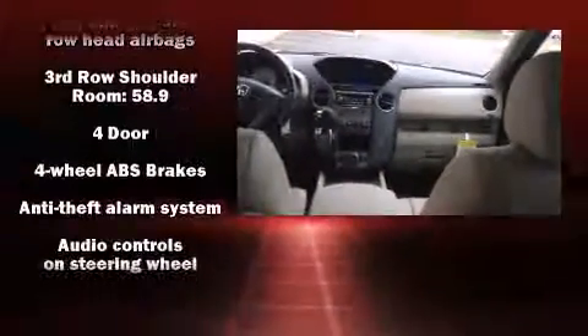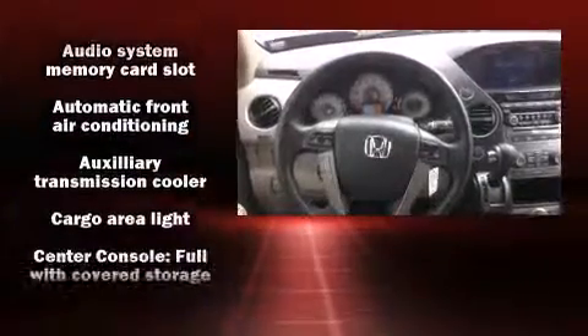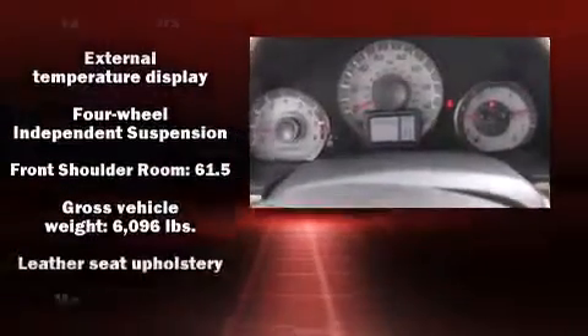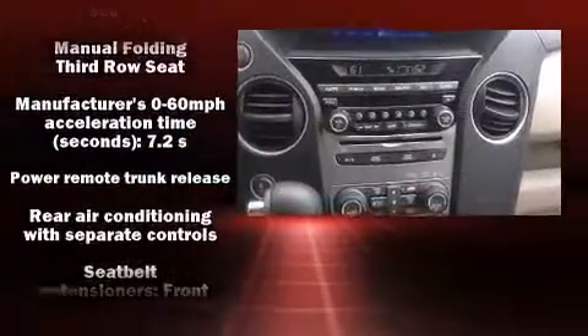Rear LCD monitors provide entertainment that your passengers will appreciate no matter how far the drive. Honda ensures the safety and security of its passengers with equipment such as brake assist, anti-whiplash front head restraints, and four-wheel disc brakes with ABS.